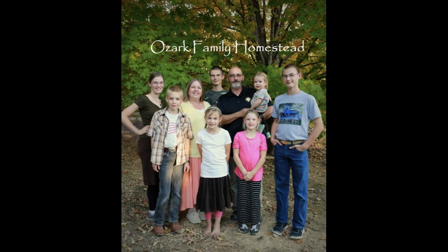Welcome to Ozark Family Homestead! Hey guys, it's Janice from Ozark Family Homestead, and today Sarah and I are going to take you around the property, our homestead, and show you what is growing. We will go through the orchards, we will go through the gardens, we will look at the berry patches and see where things are at the end of June. So here we go!